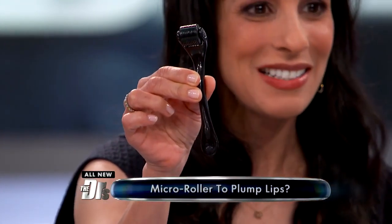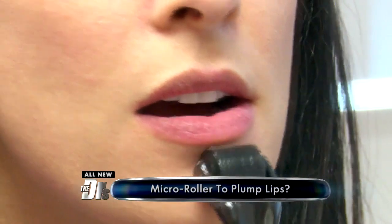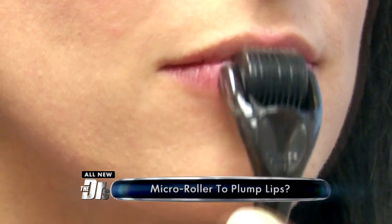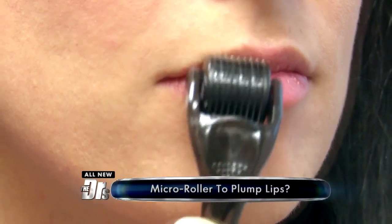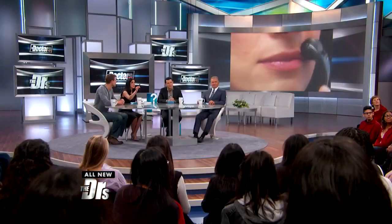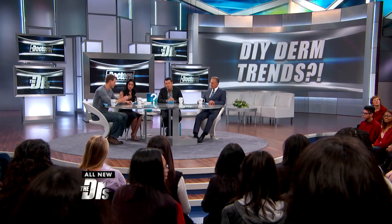This first one is an online sensation among beauty bloggers. It's called a micro roller. It has tiny needles and is used as an alternative to collagen and fillers to plump the lips. The idea is that these little needles irritate the skin and stimulate collagen, so if you use this continuously, it's going to give you that plumping effect and may stimulate some long-term collagen.